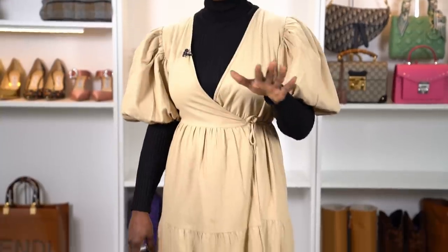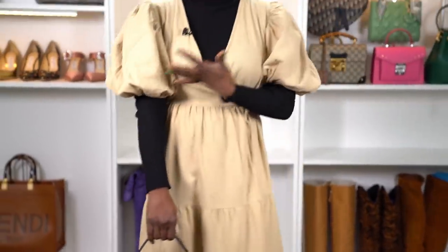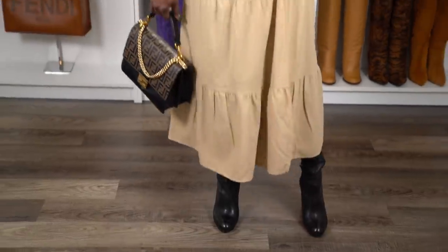Your next option is to put your black turtleneck under one of your summer dresses — I know that sounds counterintuitive, but hear me out. I've seen this done a lot of ways and I think it's wonderful, especially for fall when it's still not too cold. You can do it with a slip dress, satin or silk spaghetti-strap dresses, a midi dress like I have on, a maxi, or a mini. I want to pair this with some tall boots to stay warm — these are my thigh-high Stuart Weitzman boots.